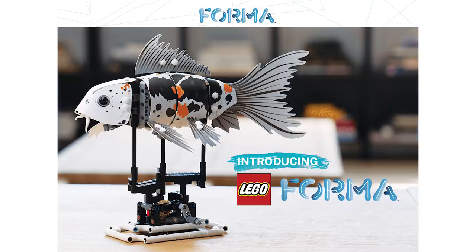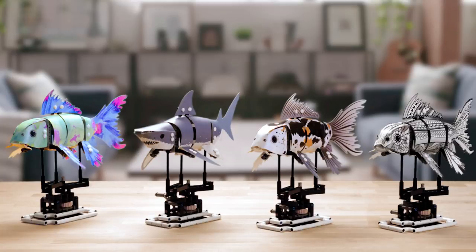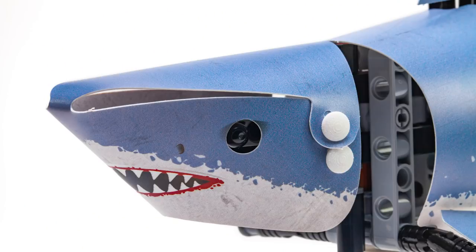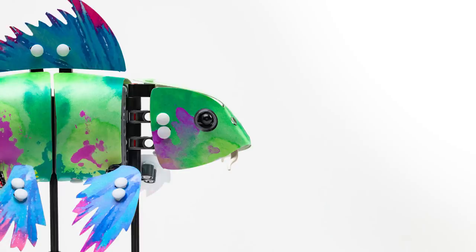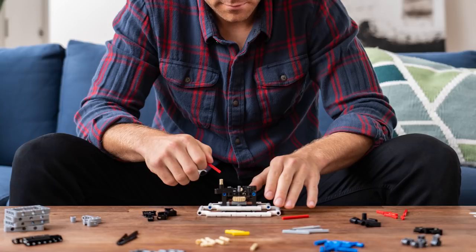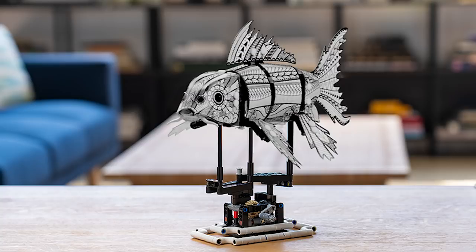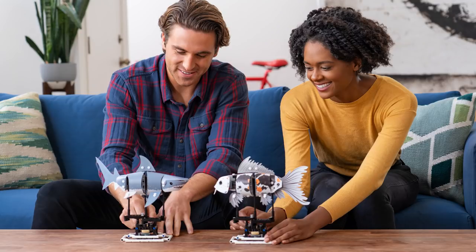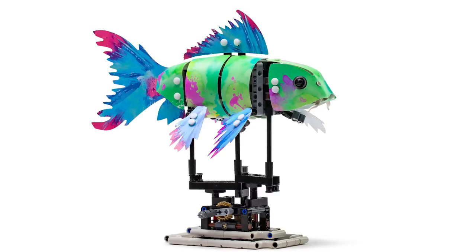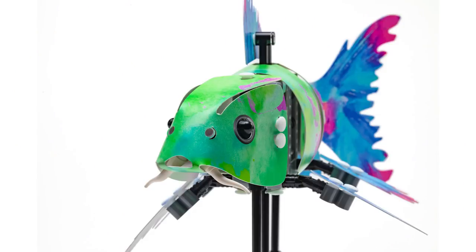Here is a quick update for those of you that maybe ordered some of the Lego Forma sets. That was the Kickstarter that had the bendable, fishy builds with those interesting vinyl skins added to the Technic interior. Those deliveries are going to be happening sometime next week, and people expect a lot of the Forma sets to be delivered by the end of January or early February. So there's going to be some people with some interesting hands-on reviews. If you guys ordered some, let me know what you think about them when they arrive.